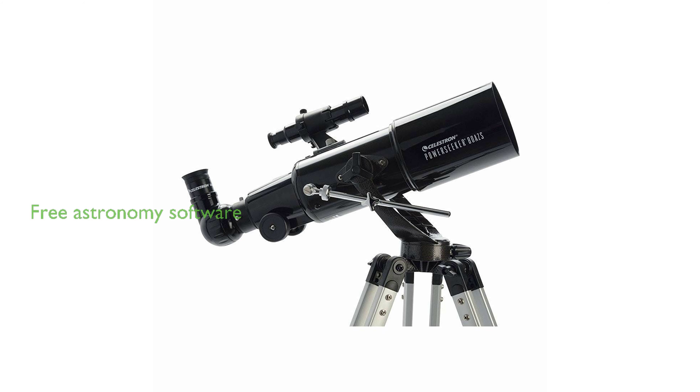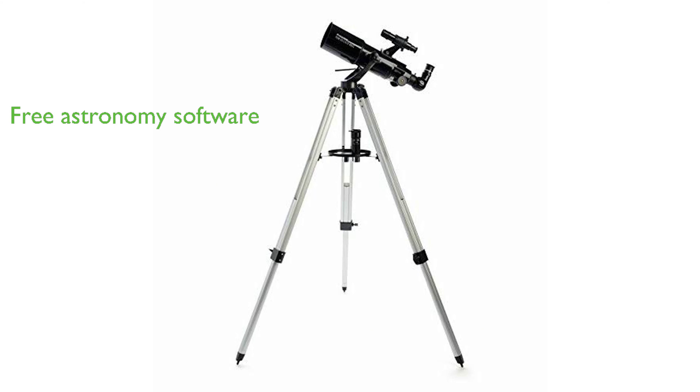In addition to physical components, the package includes a free download of a top-rated astronomy software program, which provides information on 36,000 celestial objects, printable sky maps, and more.